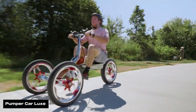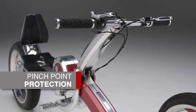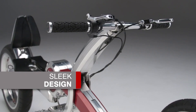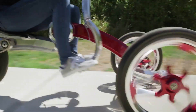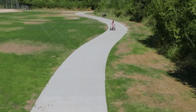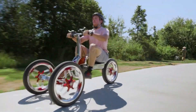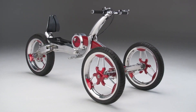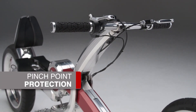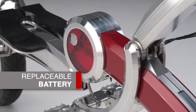The Pumper Car Luxe is the most advanced model in the Pumper Car lineup, designed for high-speed fun and eco-friendly commuting. It reaches speeds up to 25 miles per hour with its patented arm and leg pumper propulsion system and electric motor assist for inclines. Get a great workout while cruising — pumping the arms and legs engages multiple muscle groups, making it a fun and effective way to exercise. The Luxe boasts a sleek carbon fiber and aluminum frame, turning heads wherever you go.